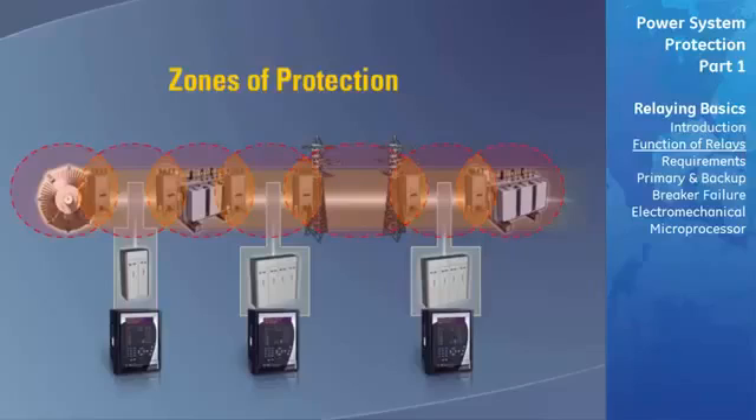If the zones of protection are set up such that overlap occurs on only one side of the breaker, the relaying equipment of the zone that overlaps the breaker must also be able to trip the breakers of the neighboring zone in order to completely disconnect faults in certain areas.